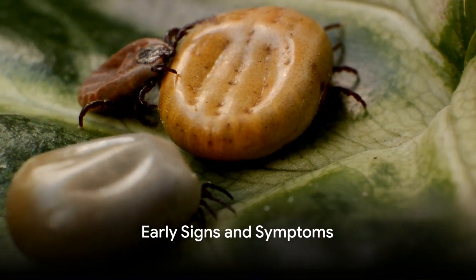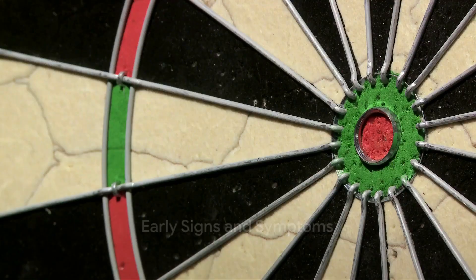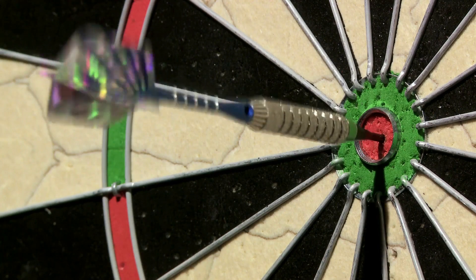Now, explore the early signs and symptoms of Lyme disease. The most obvious sign is a bullseye rash, which occurs in about 70 to 80 percent of infected individuals. Other symptoms may include fatigue, headache, fever, and muscle and joint aches.